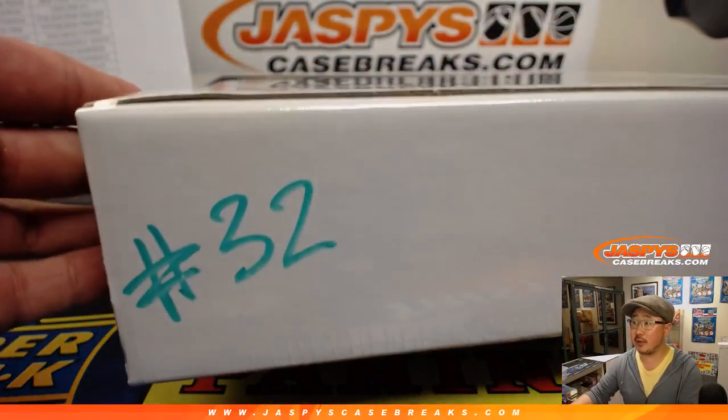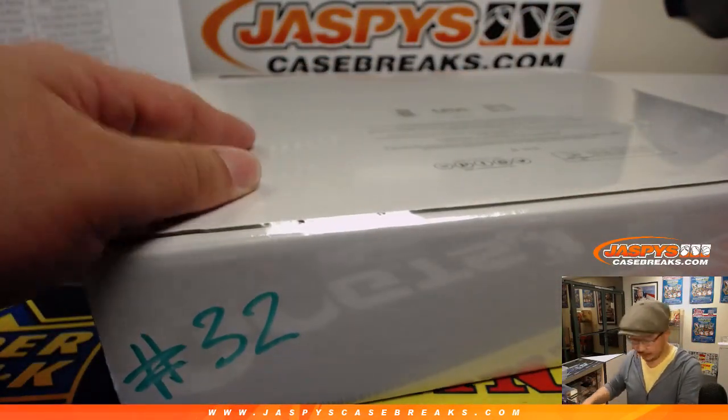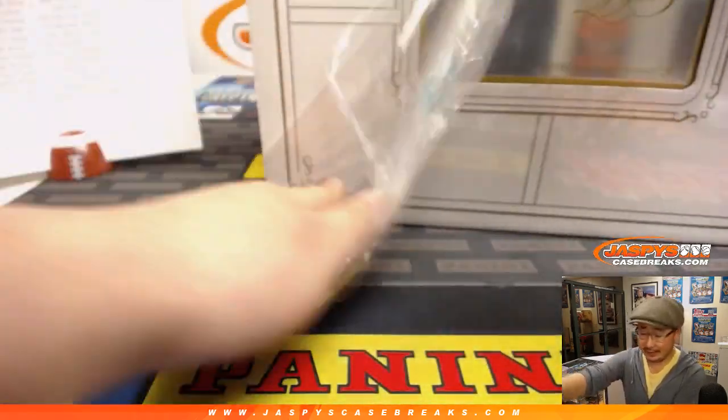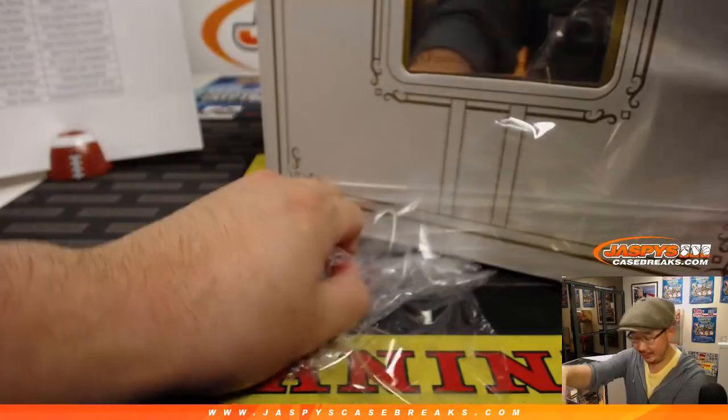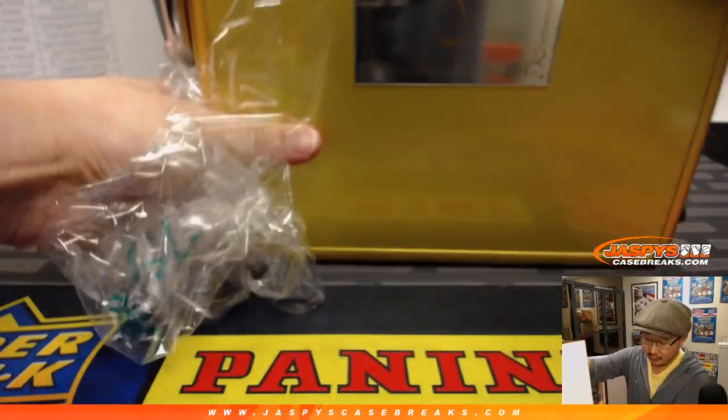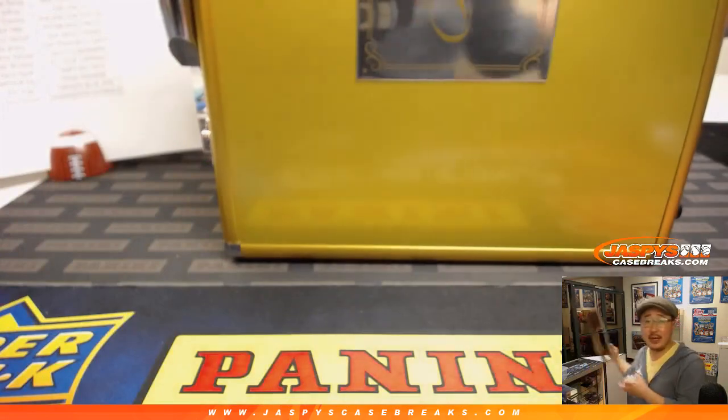I remember we marked break 32 last night. I feel like last night's briefcase was pretty good — pretty darn good. Flawless is usually pretty great, so hopefully this briefcase will follow suit.